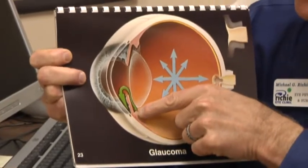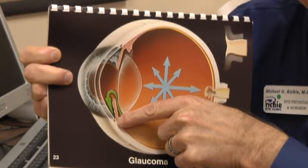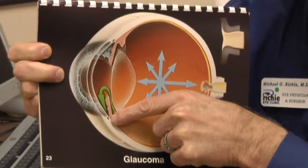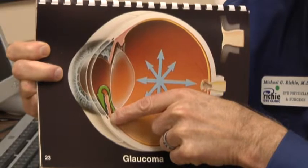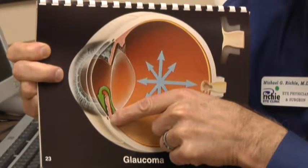That fluid is produced in the front of the eye here, circulates through the front part of the eye, and then exits the eye through a drainage channel located there. In a disease called glaucoma, there's an obstruction in the drain. Fluid can't drain as easily or as efficiently as it should, and as a result, pressure builds up.